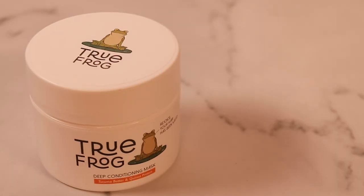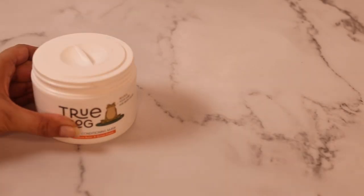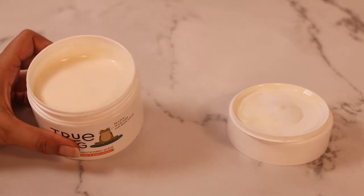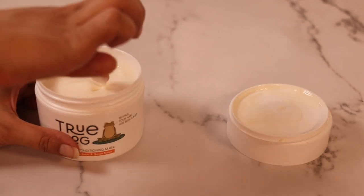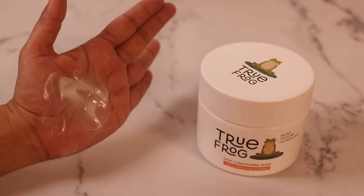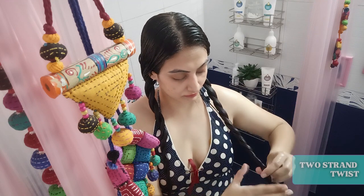Next I'll squish to condition and then wash the conditioner off. I'll go in with the True Frog hair mask. This hair mask is deeply moisturizing — it is a moisture product but it does contain protein lower down in the list. It's a liquidy formula with incredible slip. I'll apply the mask, do a two-strand twist, then clip up my hair and leave it on for 10 minutes.